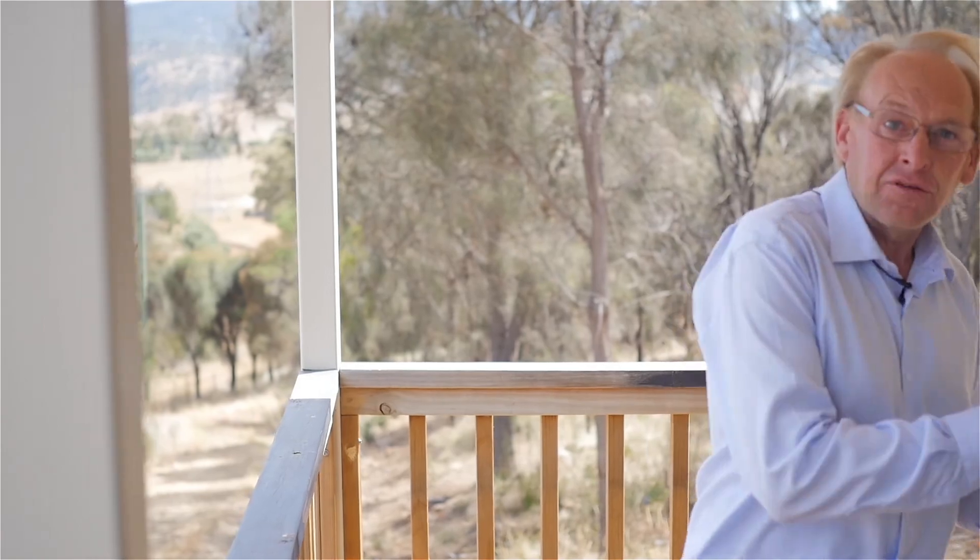Hello guys. Today we have this beautiful home to show you, located up here at Broad Marsh, only 25 minutes from Glenwalkie. This home is only three years old, has a great floor plan and lots to love about it. So let's go in and have a look around.